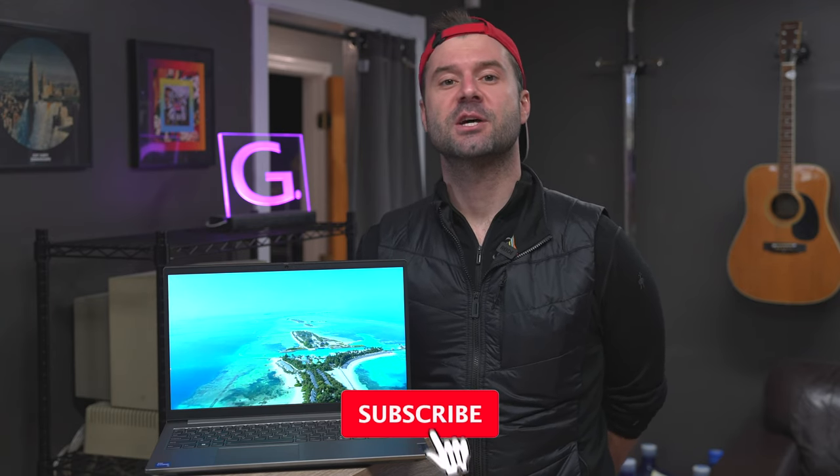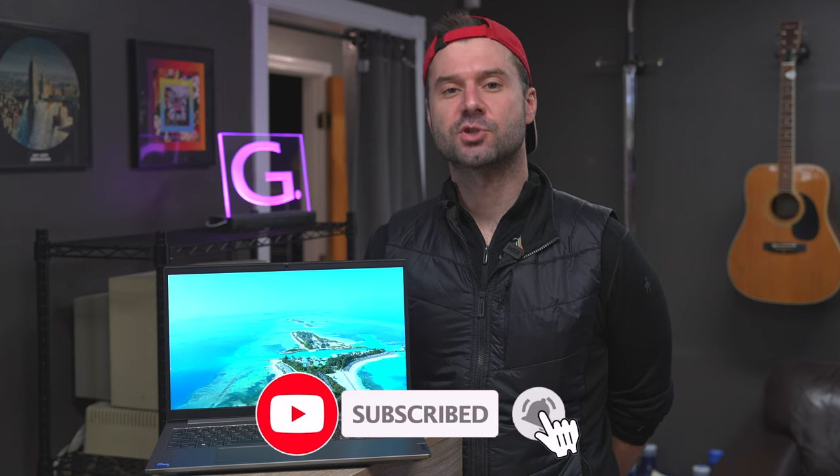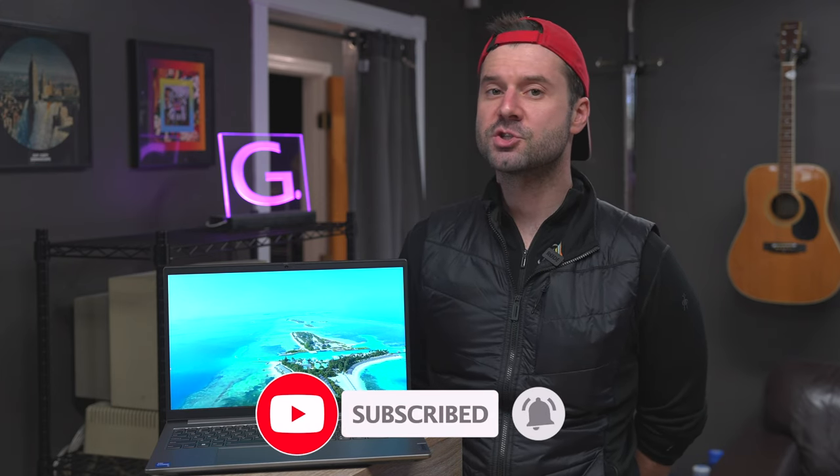If you have any questions about the ThinkBook by Lenovo, give us a shout. They're now on their fourth generation of this unit and they just keep getting better — a little stronger with better CPUs and graphics each year. Reach out in the comments section, please like and subscribe, tell your friends and family about this channel, and if you want to buy one, please use our affiliate link — it helps sponsor the channel. We'll be back with another video really soon.